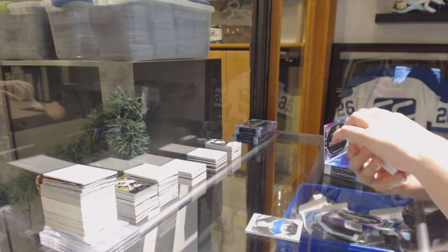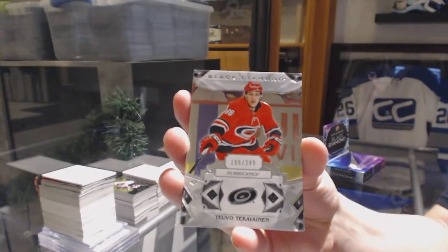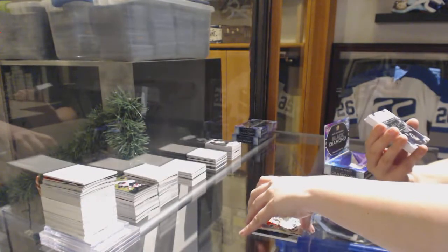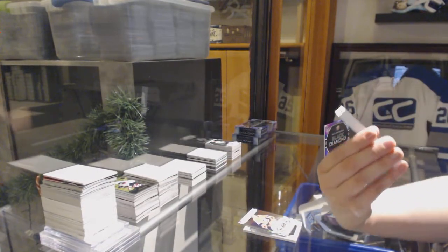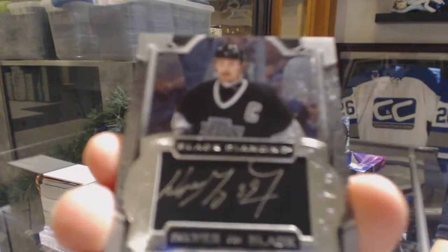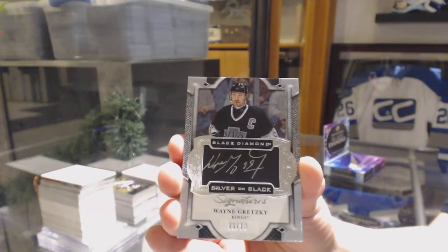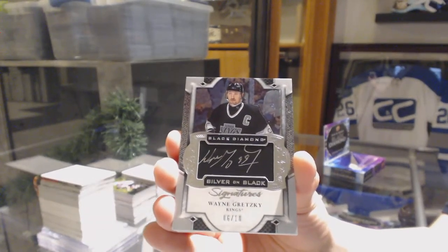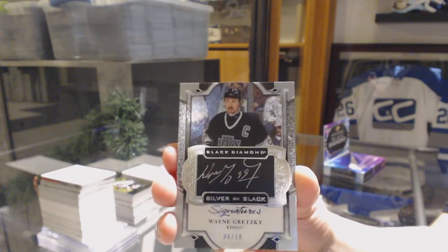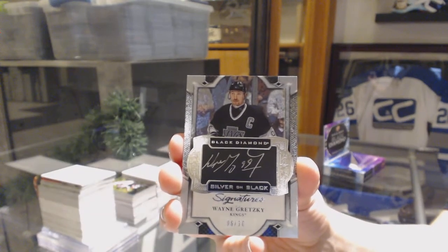Still no diamonds. We've got number to 249 for the Hurricanes, Tavo Teräväinen. That's not a diamond, but it's a very nice card. We've got a Silver on Black Signature for the Los Angeles Kings, number to 10 — Wayne Gretzky. Wayne Gretzky Silver on Black Signature, number 10 for the LA Kings.